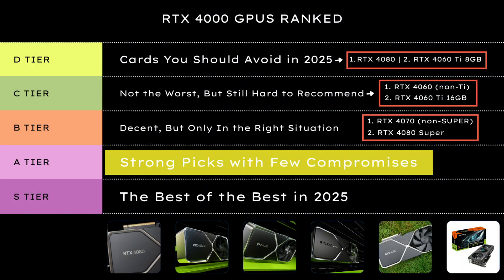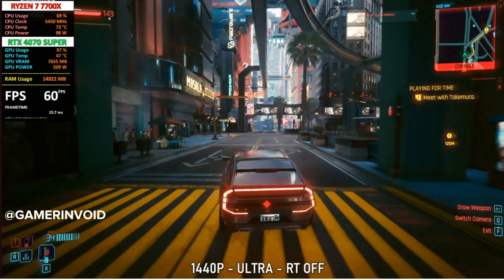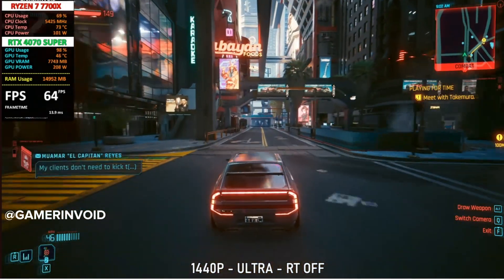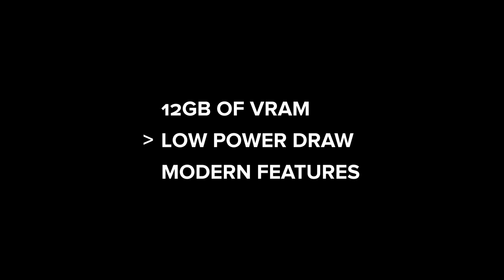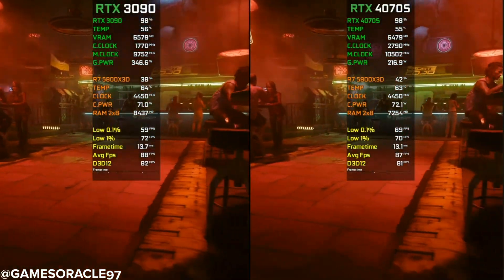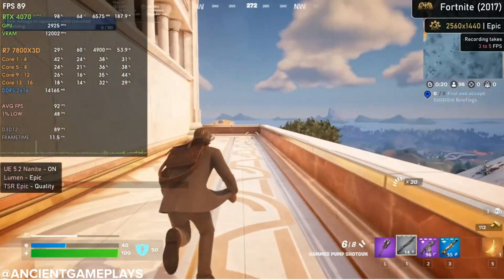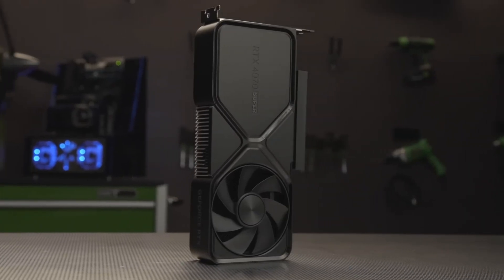Now we're into A tier — cards that deliver where it counts. Great performance, solid value, and future-proof enough for most gamers. The RTX 4070 Super is the card the original 4070 should have been. It brings noticeably better performance, especially at 1440p, while keeping the same 12 GB of VRAM, low power draw, and modern features. It often trades blows with older high-end cards like the 3090 while using and costing way less. If you're gaming at 1440p or even light 4K and want DLSS 3 and FrameGen, this is a seriously strong pick.